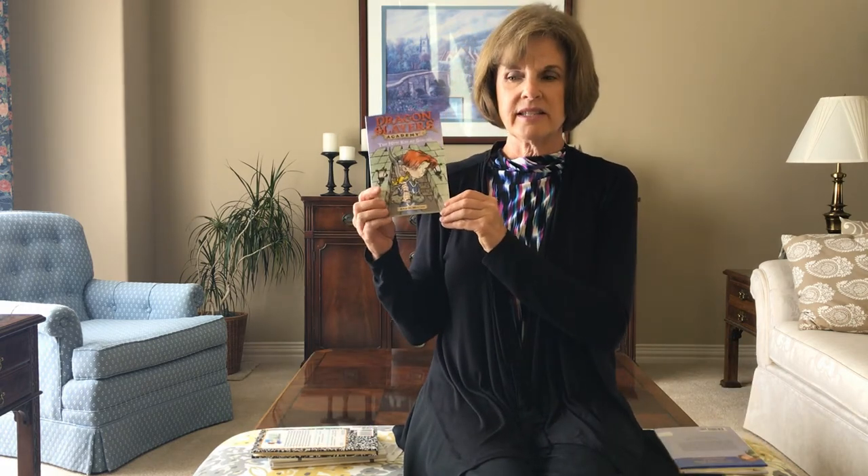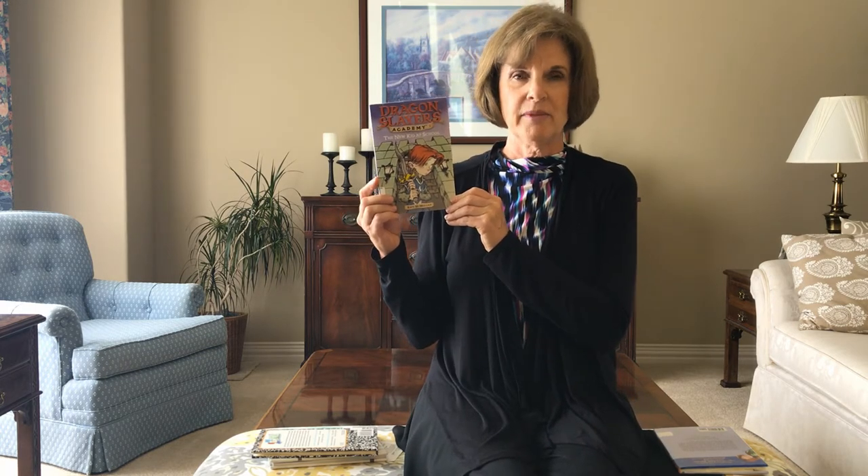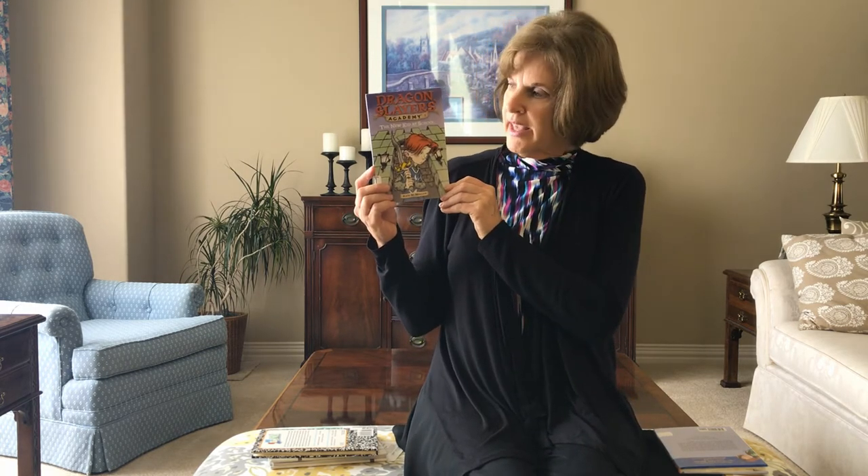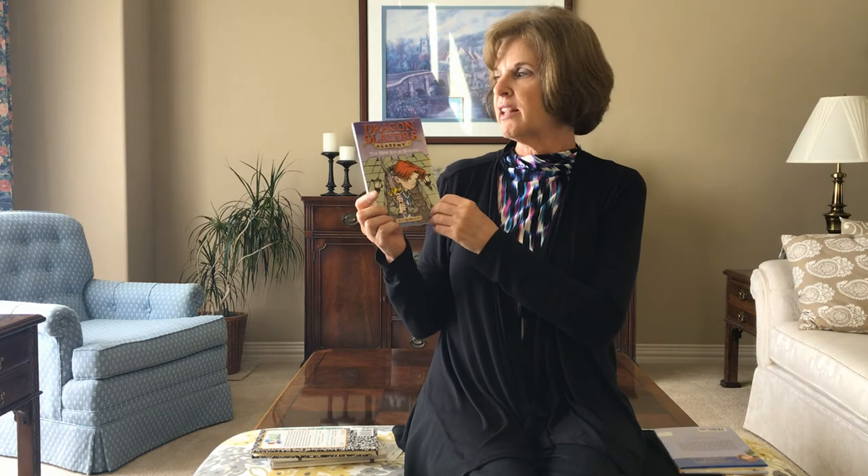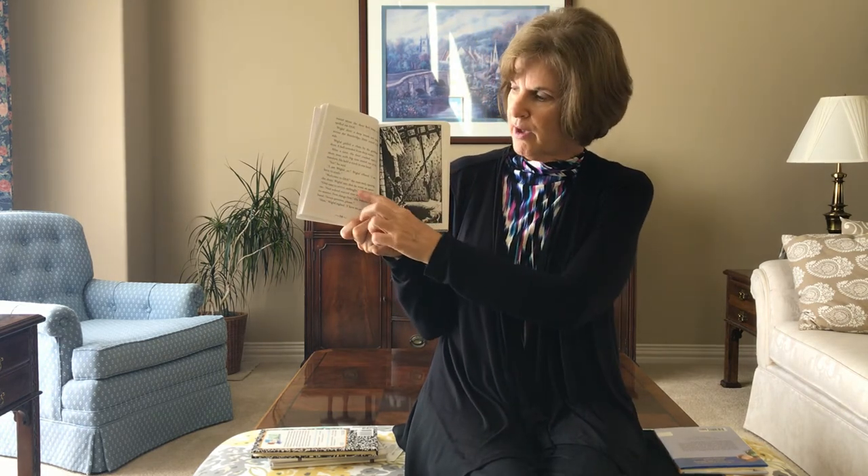The next series is the Dragonslayers Academy. He is going to his very first day of Dragonslayers School — he is so excited about it. Let's see what happens. And in this book, there is a good size font, also the white space, and it also has pictures.